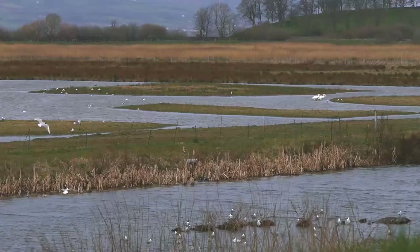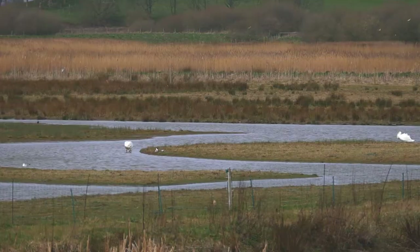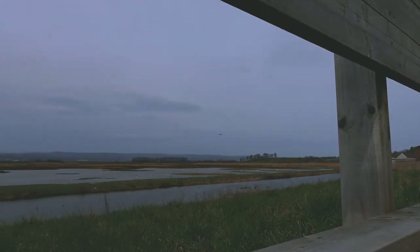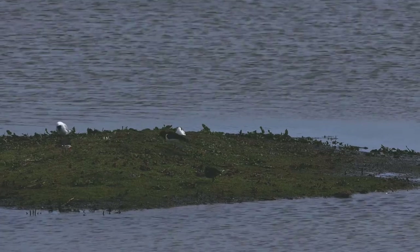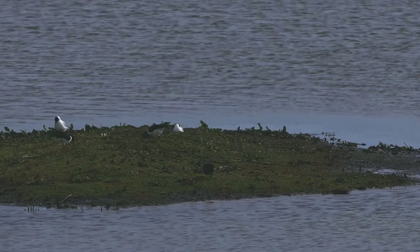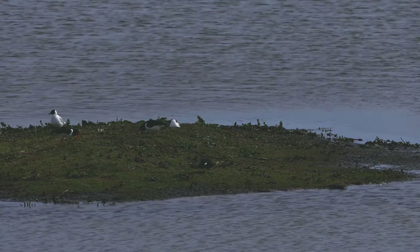There aren't any other places nearby where they nest, and that's because we have created here the suitable habitat for them. We also work to keep predators out, so we have an electric fence to keep things like foxes and badgers away from the areas where they nest, so they have a better chance of raising chicks.